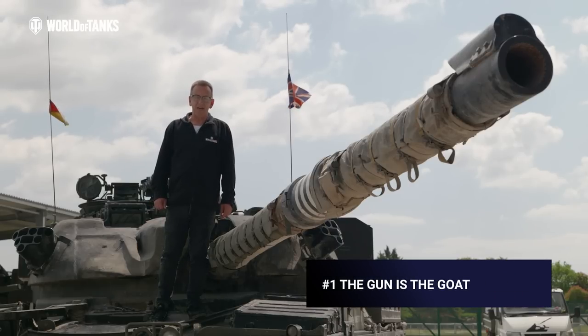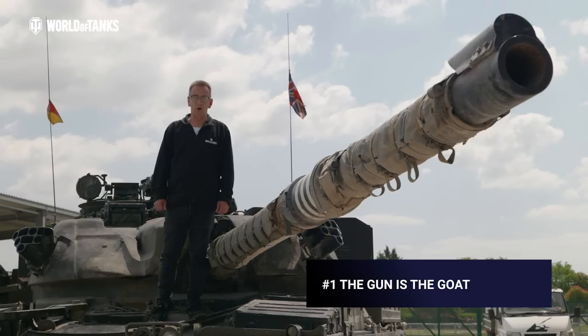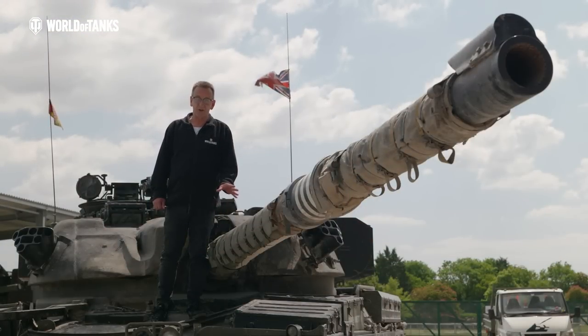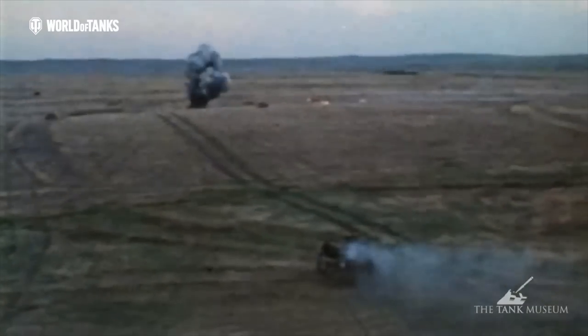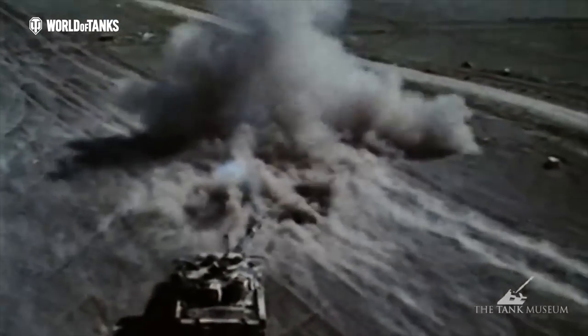The Chieftain's L11 A5 120mm rifle gun holds the world record for the longest recorded tank kill. Admittedly, this wasn't a Challenger 1 in 1991. However, the gun is exactly the same as this one that was developed for Chieftain. It also used two-part ammunition, which separated the propellant from the round. This reduced the size and the weight of the ammunition, and did away with the inconvenience of a used shell rolling around in the turret after firing.